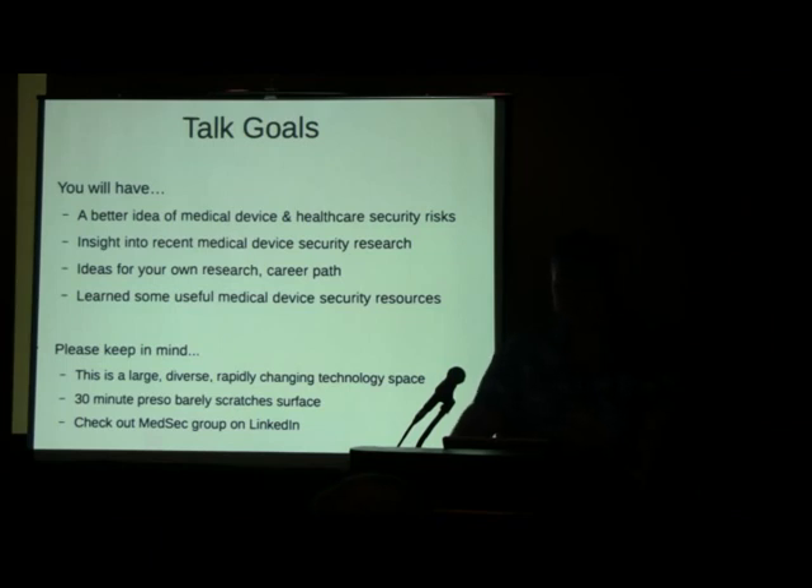I definitely want to reiterate: it's the MedSec group on LinkedIn. I started that a couple years ago. I have almost 300 people on there — everyone from hospital CISOs to vendors to lead security researchers. It's a really interesting group of folks, and we've been able to keep it fairly technical, so I definitely recommend you join that.